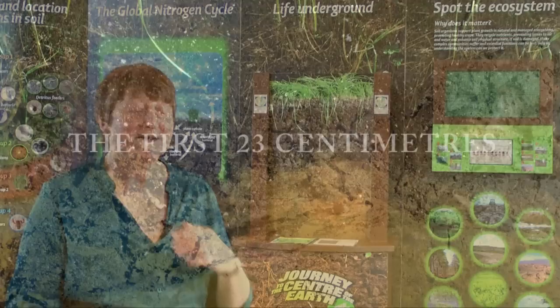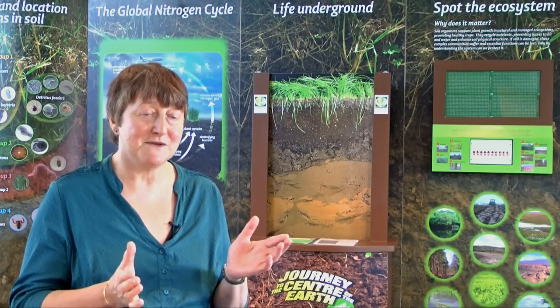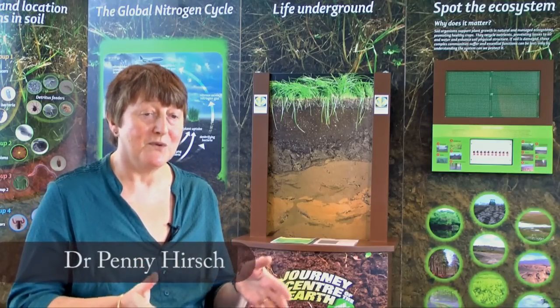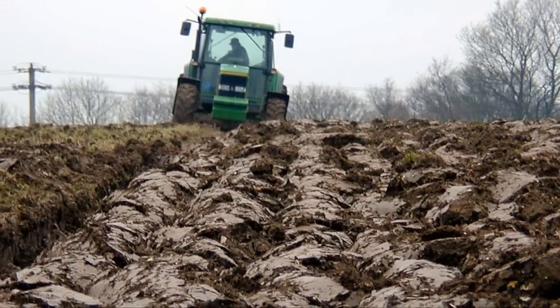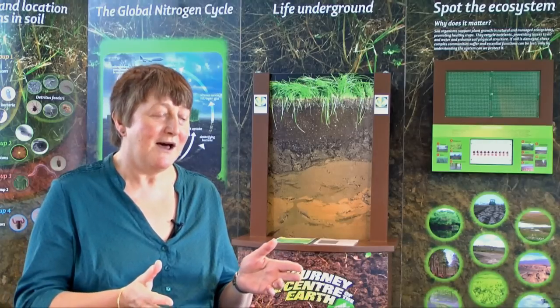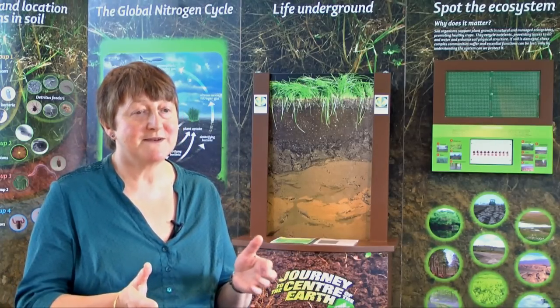The first 23 centimetres are the topsoil — that's where most of the activity happens. It's where most of the roots are, and roots put energy and carbon into soil which support the life in soil. The first 23 centimetres is also the plough depth in agricultural systems that are ploughed, and it's nine inches in all measurements. So it's the living skin of the earth, it's where most of the activity happens.